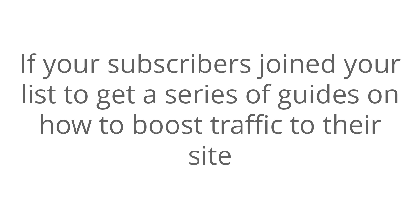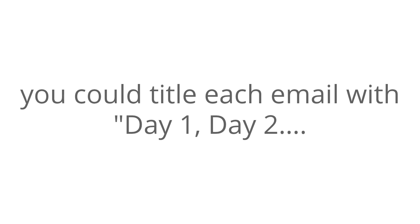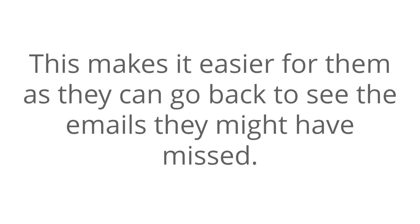Next, mail a series and include the day each email in the series is to be sent. If your subscribers joined your list to get a series of guides on how to boost traffic to their site, you could title each email with Day 1, Day 2, etc. This makes it easier for them as they can go back to see the emails that they might have missed.